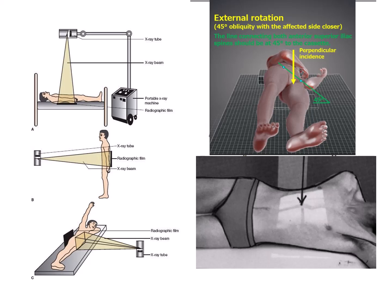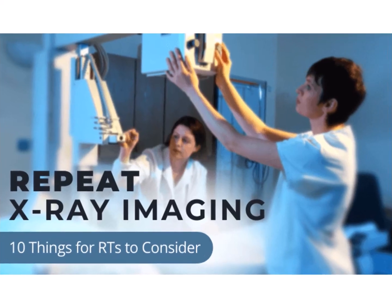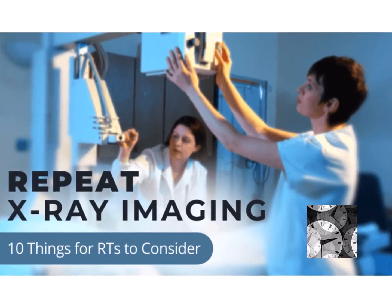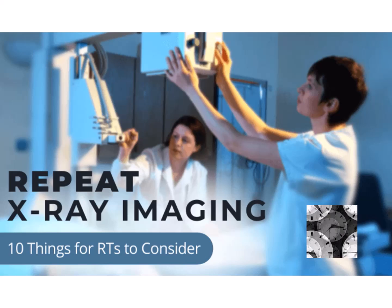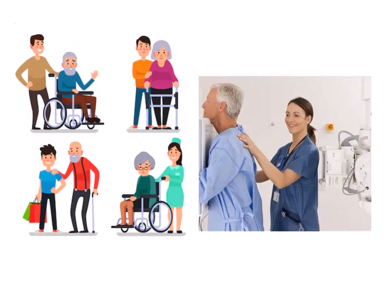Achieving an oblique or lateral position can be challenging due to mobility limitations. Using patient movers and rollers, and gently moving the patient from side to side, can help achieve the desired obliquity. Remember that elderly patients may have fragile skin, stiffness, and reduced muscle strength. By using aids and communicating effectively, we can minimize the need for repositioning and additional exposures, and ensure a more comfortable experience.